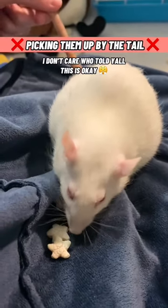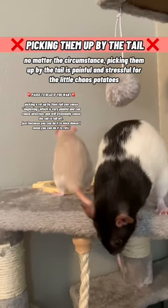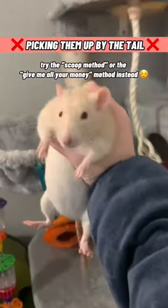Number 7: picking a rat up by their tail. I don't care who told y'all this is okay — no matter the circumstance, picking them up by the tail is painful and stressful for the little chaos potatoes. Try the scoop method, or the give-me-all-your-money method instead.